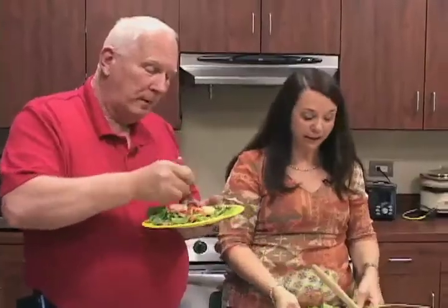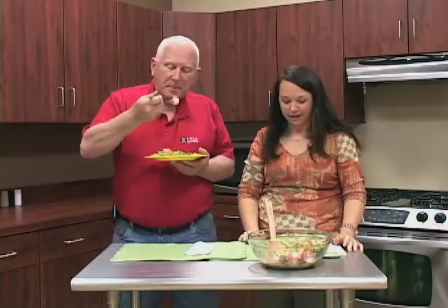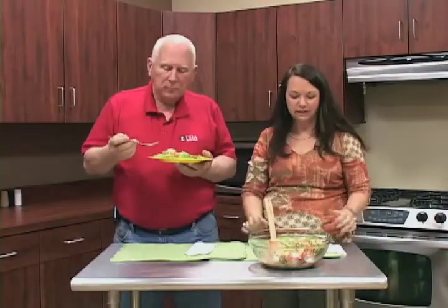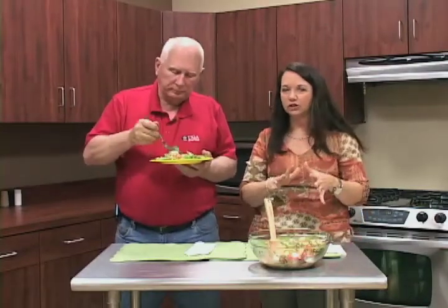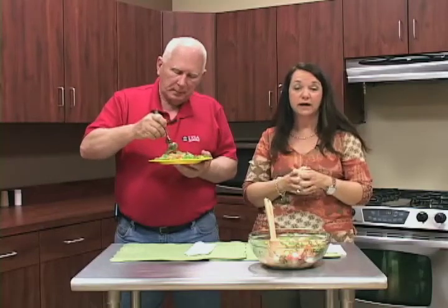This is really, really tasty. The asparagus has a little crunch to it which is great — it's not soggy. Check out our website to see the recipe, and we'll see you back next time on Garden Delights.